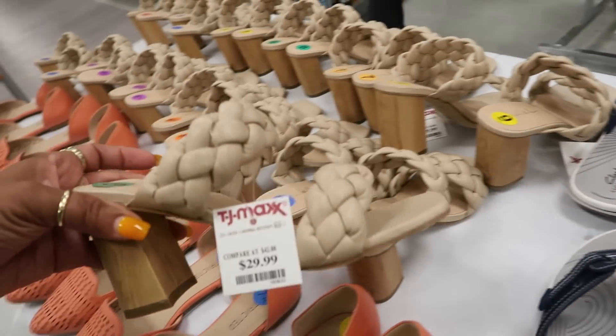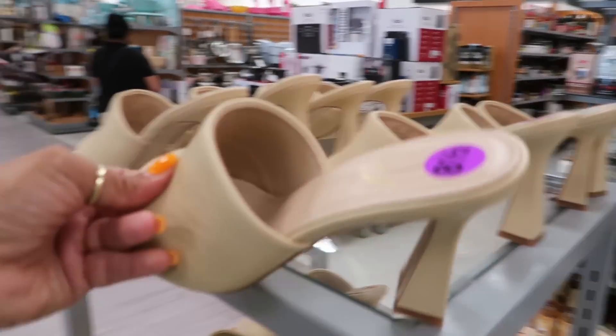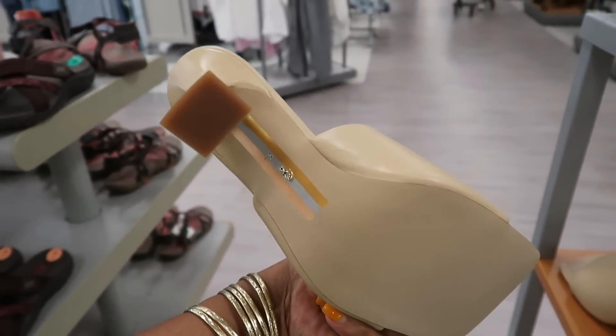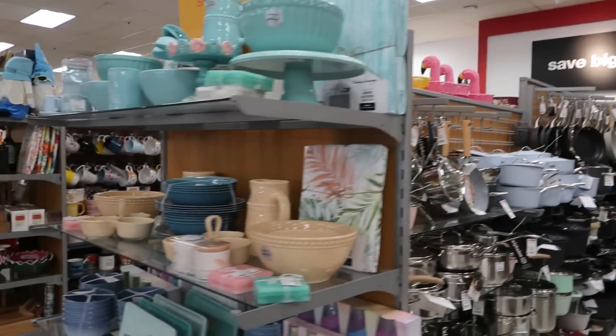Nicole Miller, those are $30. And what are these over here? $49. Those are Sam Edelman. Oh, I like those light blue pots — I keep looking at them. Haven't picked any of them up yet. You got all this up here.